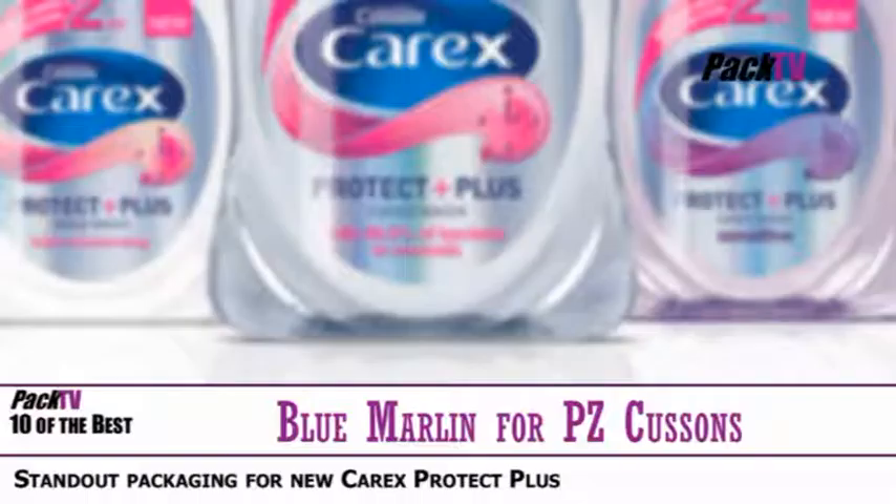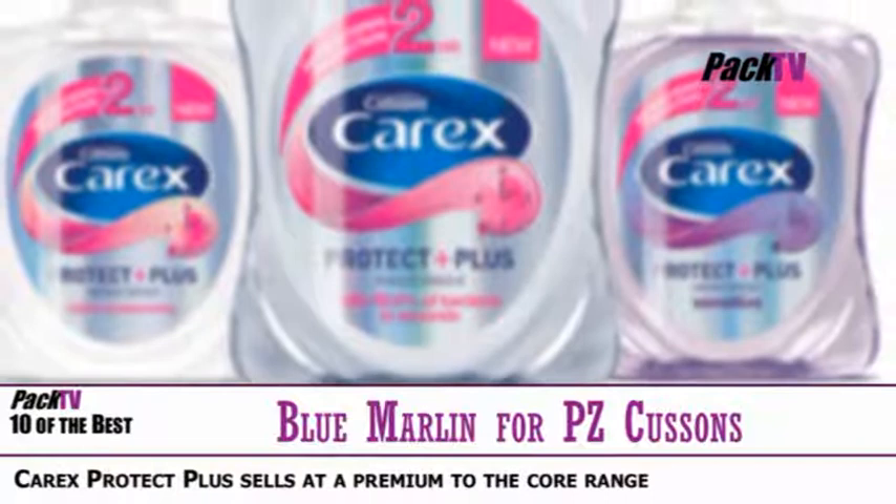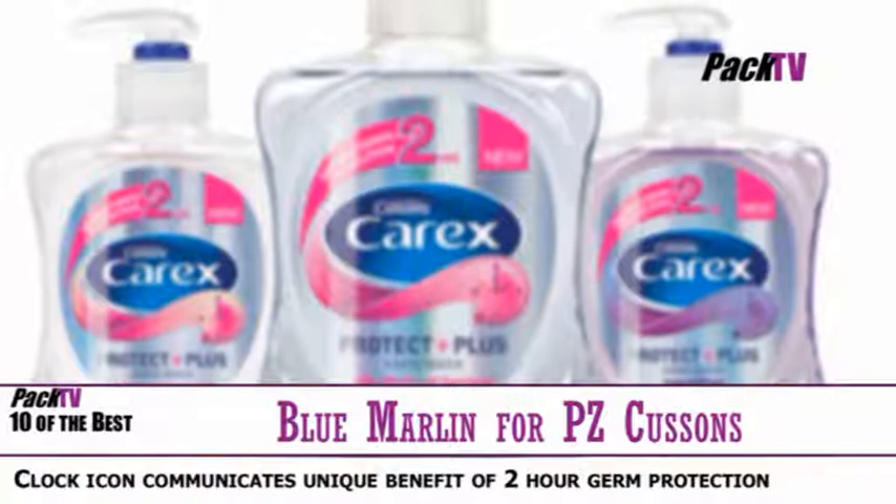PZ Cousins' long-standing design partner Blue Marlin has created standout packaging for Carex Protect Plus, an innovative hand wash product that protects against germs for up to two hours after use. The new range has just gone on sale in the UK. Blue Marlin overhauled the main Carex packaging structure and graphics last autumn, and the new design differentiates Protect Plus from the rest of the market-leading Carex range.